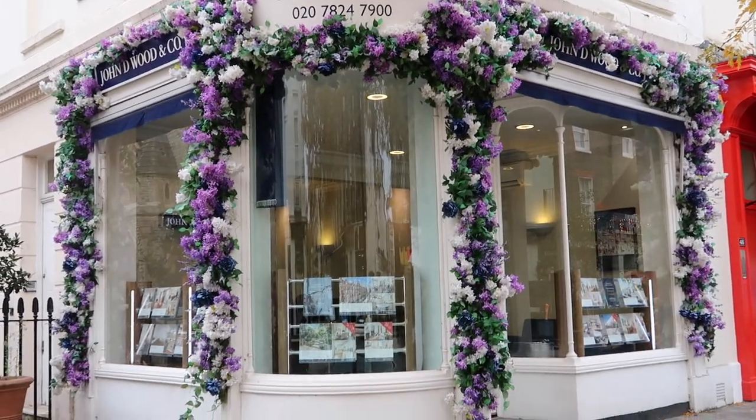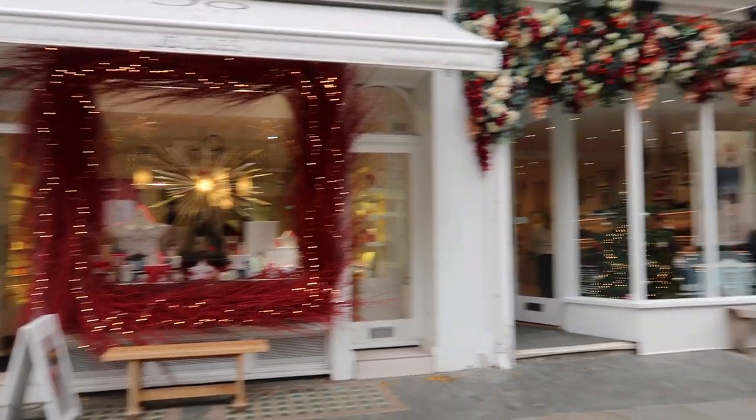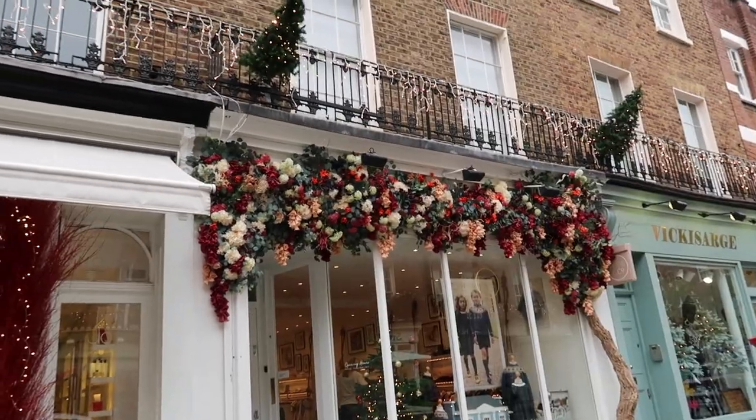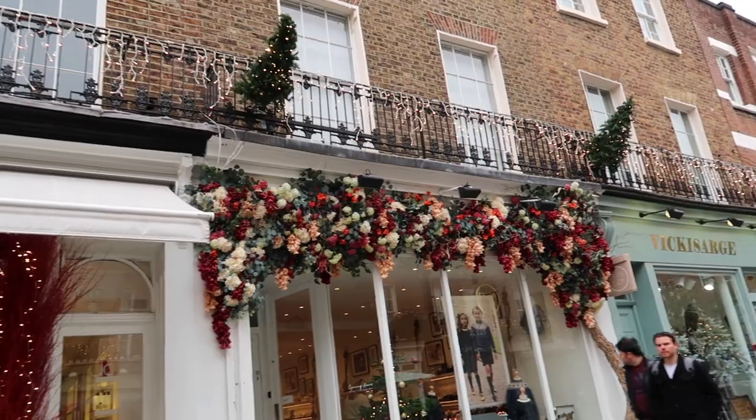This is not very Christmassy but it's very pretty. So you've got Jewel Loves and then I love the colours in this floral arrangement. It's not technically Christmassy but the colours make it very sort of rich and festive.